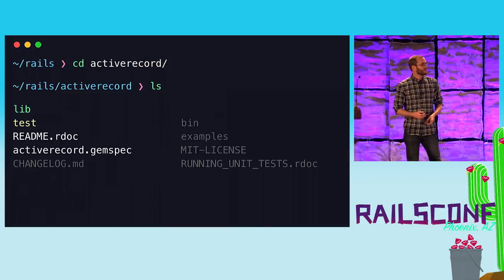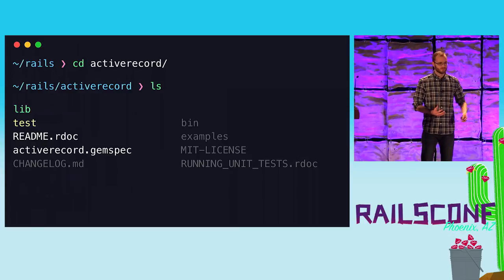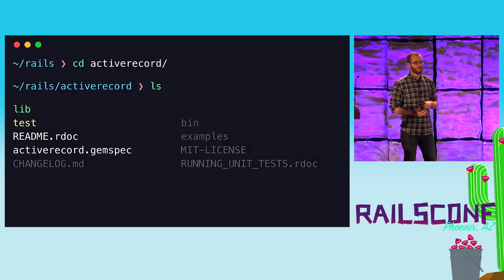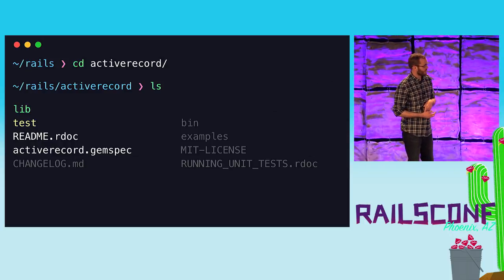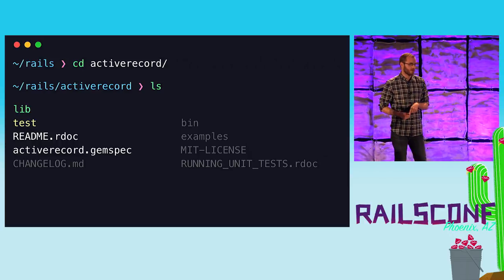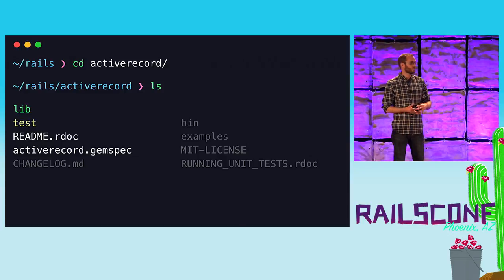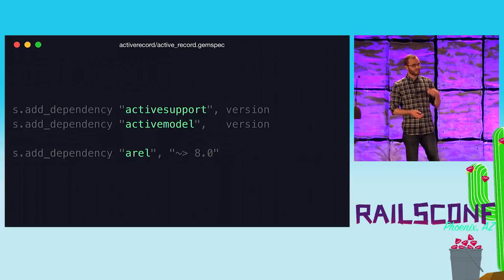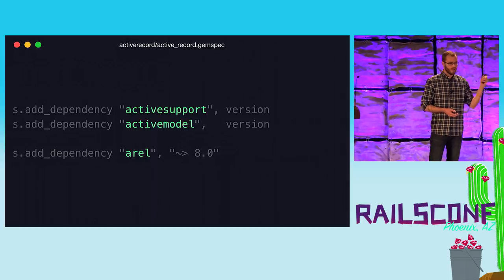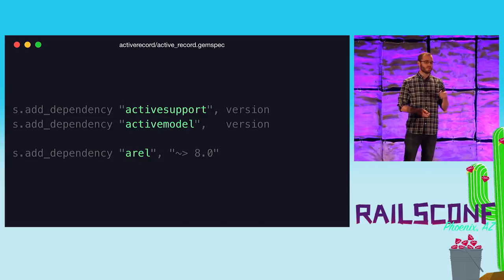We're going to look at a module — I'll use ActiveRecord, but what I show you applies across modules. The first level of a module has the lib directory where the code lives, the tests, and the readme. I think the readme is a good place to start: if you're familiar with the module you'll find takeaways, and if not it's a good overview. The gem spec is also worth checking because you can see the dependencies — for example, ActiveRecord depends on ActiveSupport, ActiveModel, and a gem called Arel.